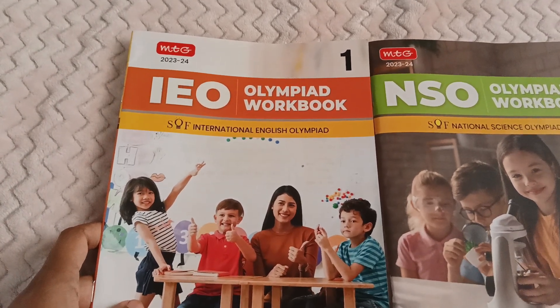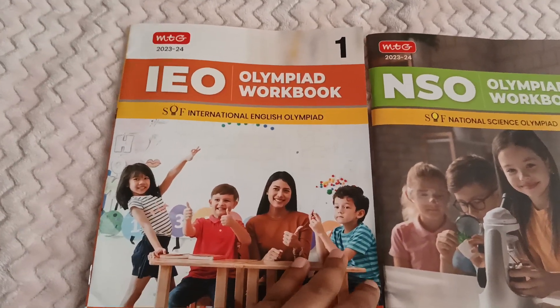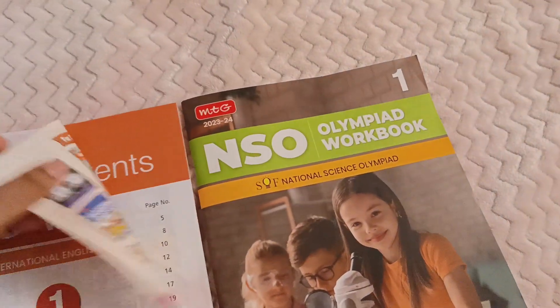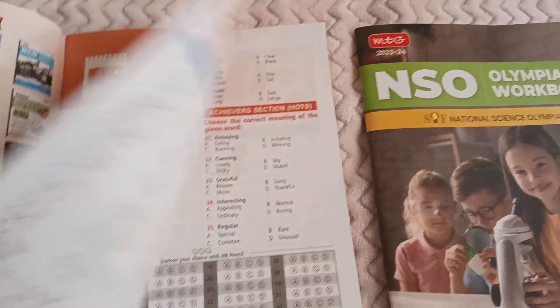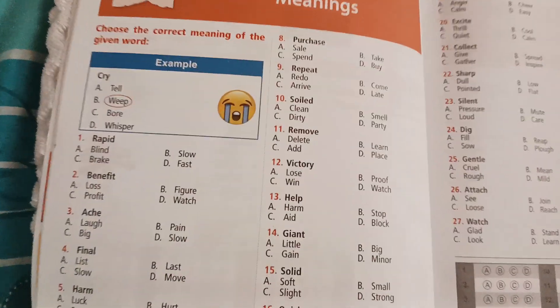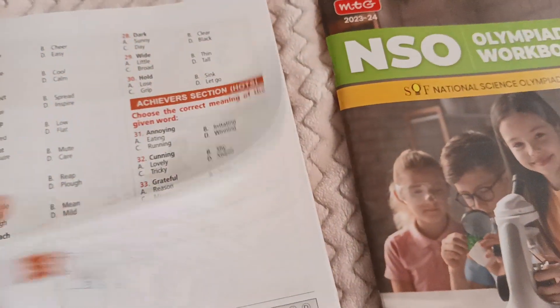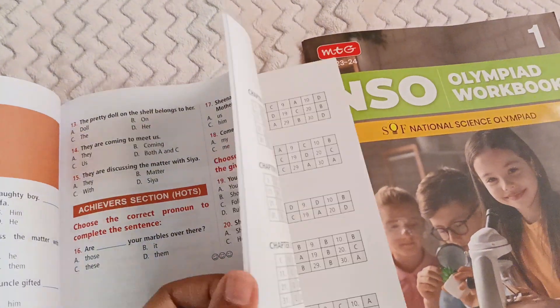I ordered only these two books. In this book, chapter-wise topics are explained, and there are multiple choice questions. Answers are mentioned so they can mark their responses, and at the back, answers are provided so they can check whether their answers are correct or not.